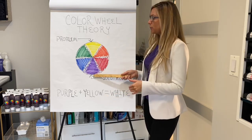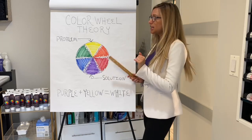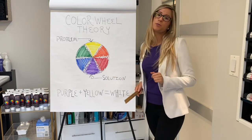In this case, purple canceling yellow. The same theory remains true for all the other colors. If you've got red sunburn or irritated skin that is red, you're going to want to put a green-based lotion or green-based makeup on to help cancel out those red tones.